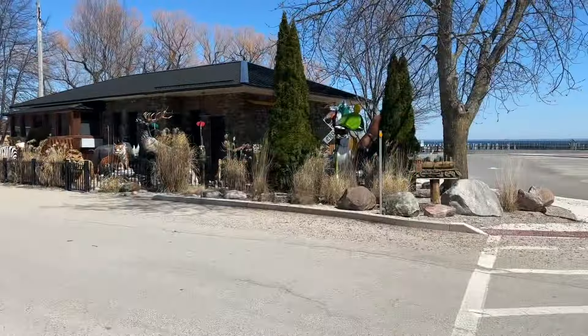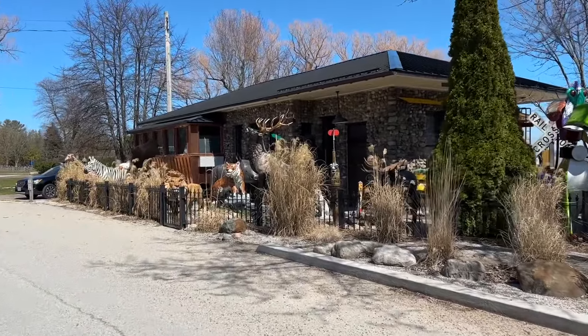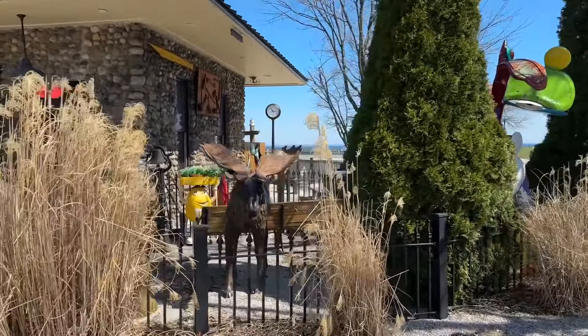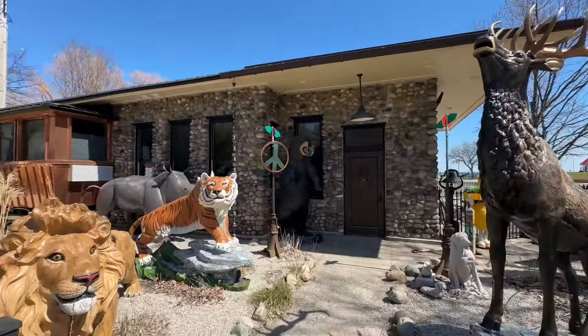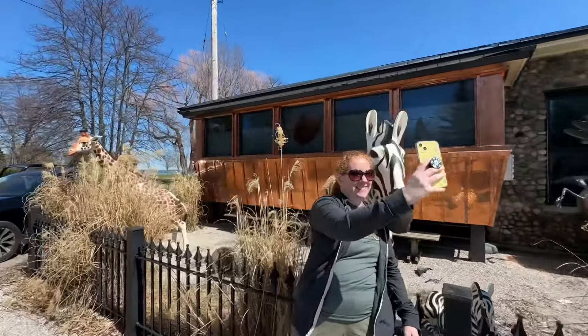We've come into the little town of Northport, and Whitney thinks we need to get a picture by the critters - this is kind of cool actually, pretty neat. They've got an Eminem guy holding up a plant, there's a moose, a T-rex, lion, bear, rhinoceros, tiger, hippo, kangaroo, eagle, zebra, giraffe, and a pretty redhead.